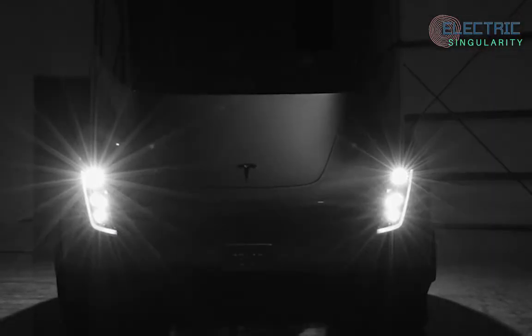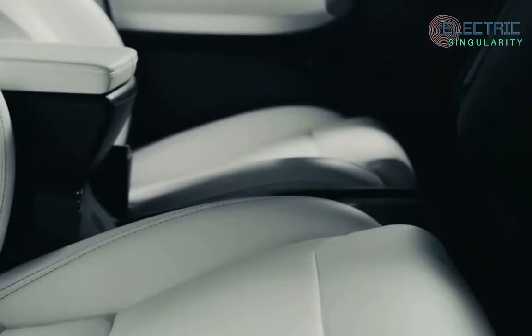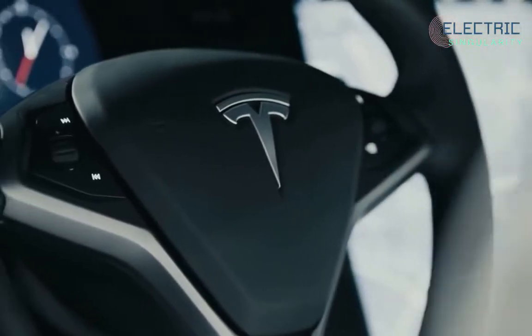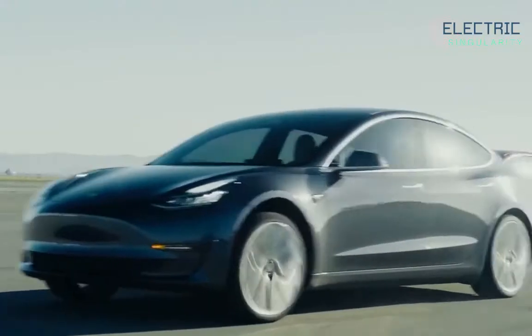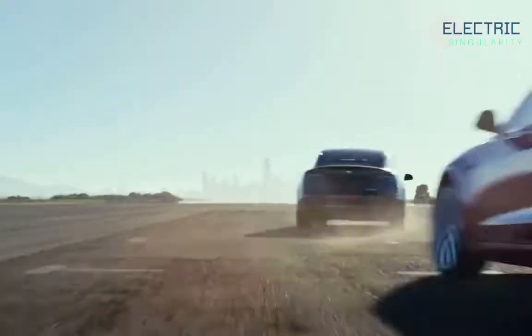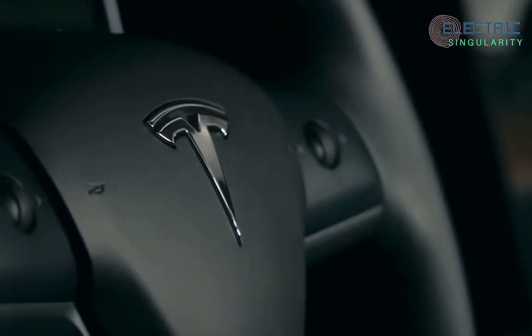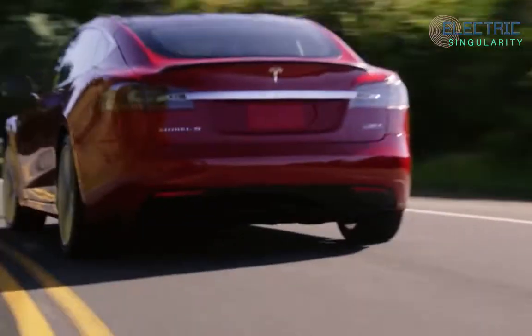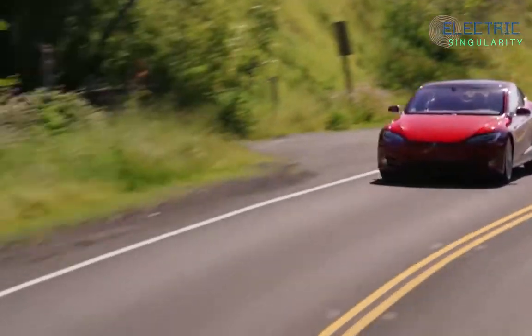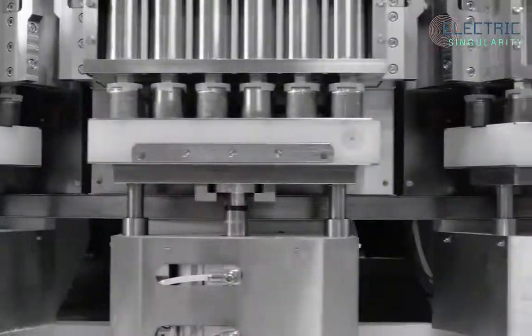They need a massive amount of batteries to supply all those Cybertrucks, plus all the Semis they've already sold, the Model Y, Model 3, and the upcoming Model 2 — the list goes on. Tesla already consumes more of the world's battery supply than any other company, and it looks like they're going to at least triple that in the next 12 months. That tells you a lot about market demand for Tesla.